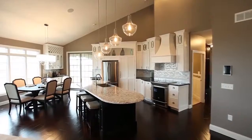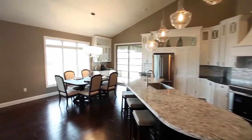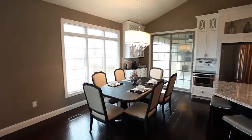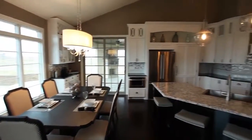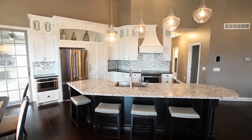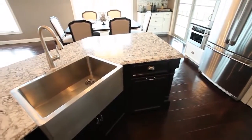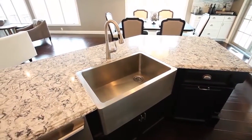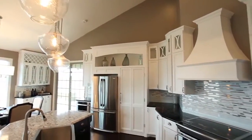The open kitchen manages to blend eat-in convenience with formal dining elegance, as a dining room table bathed in light from custom sliding doors gives way to a smartly curved eat-in bar with a stainless steel sunken sink, custom cabinetry, and a splendid backsplash to accent top-of-the-line appliances.